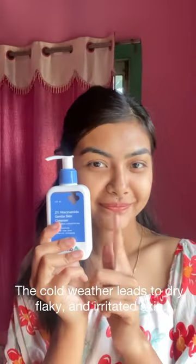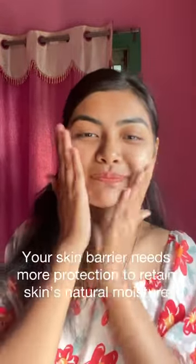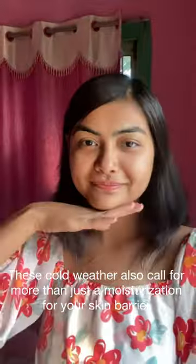And now I have the 2% Niacinamide Gentle Skin Cleanser for sensitive, dry, and normal skin. The cold weather leads to dry, flaky, and irritated skin — your skin barrier needs more protection to retain the skin's natural moisture. Cold weather also calls for more than just moisturization for your skin barrier.